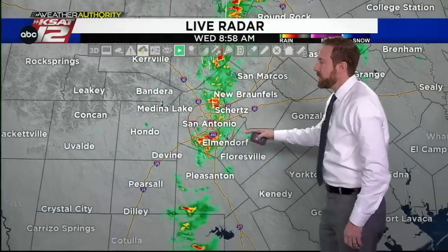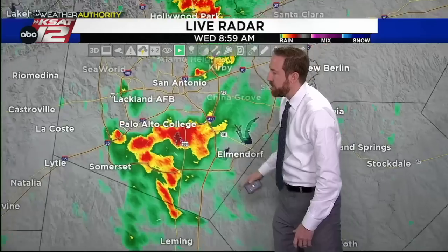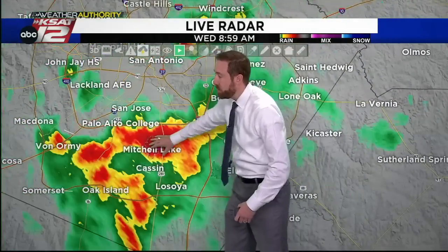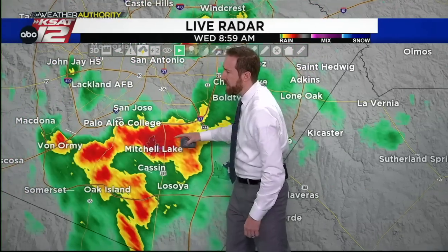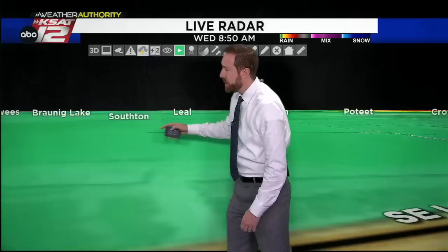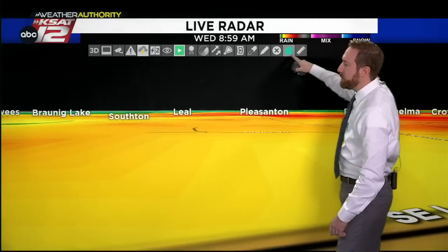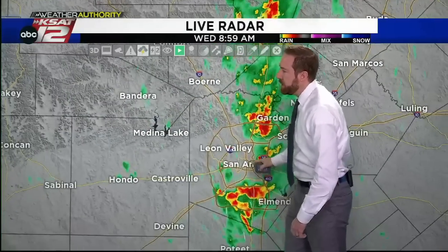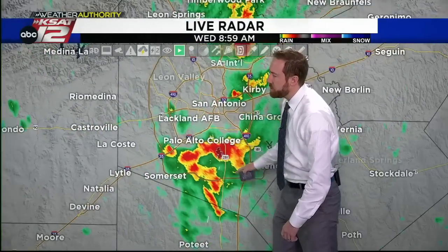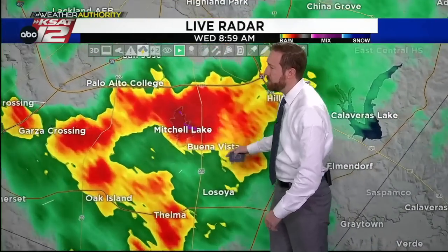Once this moves through, we'll get some clearing later this afternoon. But we've got to look at this area of rain right here in southern San Antonio. This is pretty heavy rain, in fact, moving right in there over Mitchell Lake and coming in right along 410 there on the city's south side. So Palo Alto College, you're about to get some pretty heavy rain. We'll try this again one more time — with this batch of showers and even thunderstorms, we're seeing a few lightning strikes with this. Not a lot, but some.